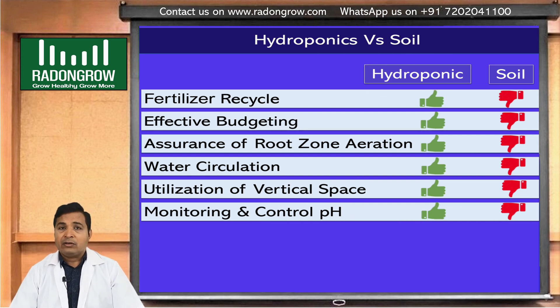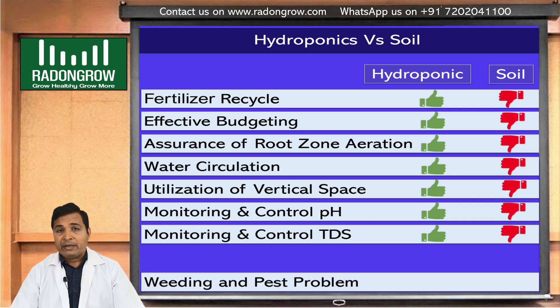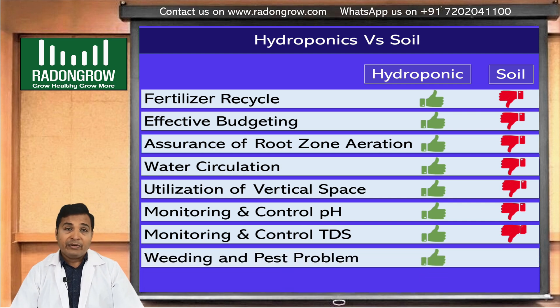Similarly, TDS — Total Dissolved Solids — is difficult to control in soil, but in hydroponics we can easily change and control the TDS. TDS is one of the key parameters we maintain during hydroponic farming, and we will discuss it further in an upcoming episode.